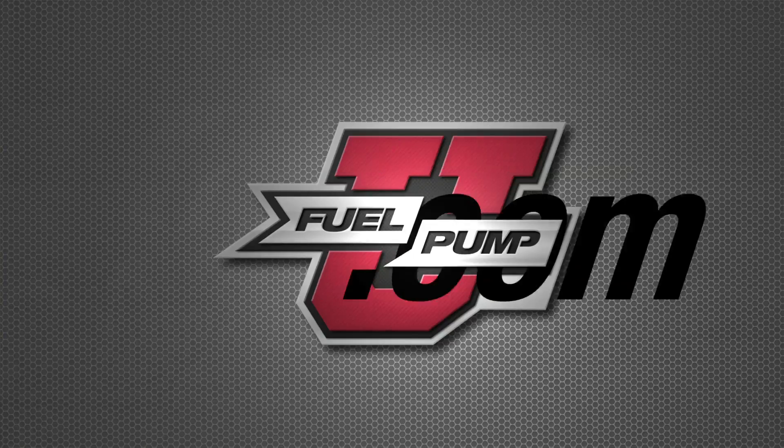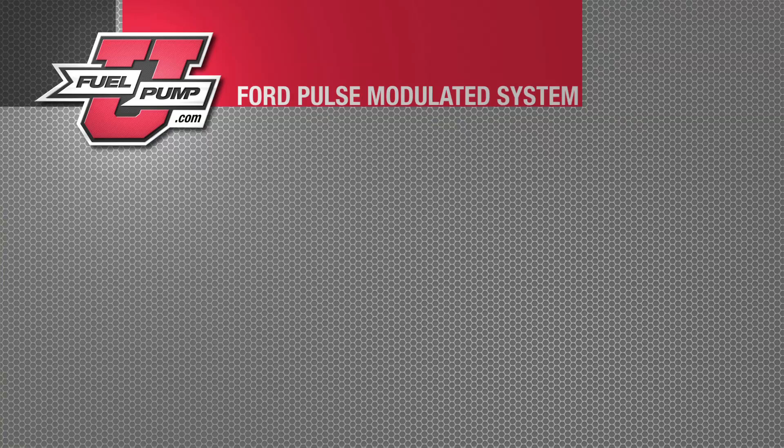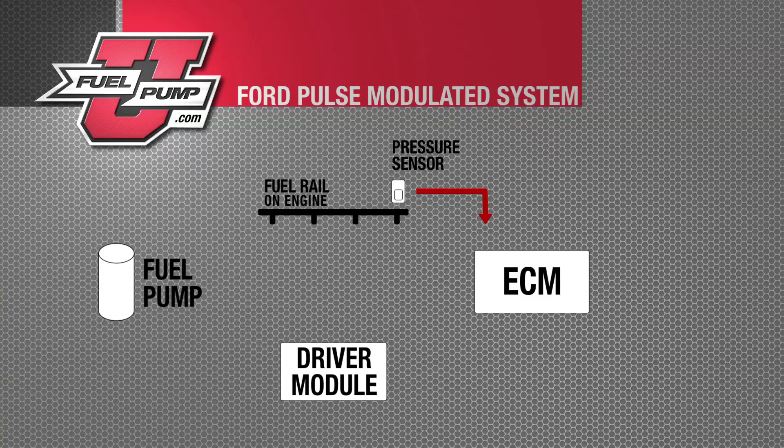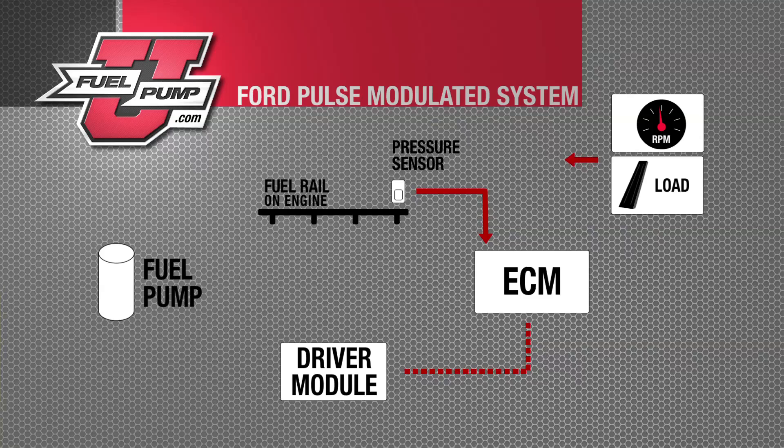The fuel system on this particular vehicle is a pulse width modulated system. To control fuel pressure in the rail, the driver module controls the speed of the pump, thus controlling the pressure. One of the key factors in this is the fuel rail pressure sensor. The signal from the fuel rail pressure sensor is sent to the ECM, which then monitors that and looks at engine RPM and engine load to determine fuel pressure. If the fuel rail pressure sensor goes bad, we can get an erroneous reading to the ECM and it won't know how much pressure to deliver to the fuel rail, resulting in an over-fueling or under-fueling issue.